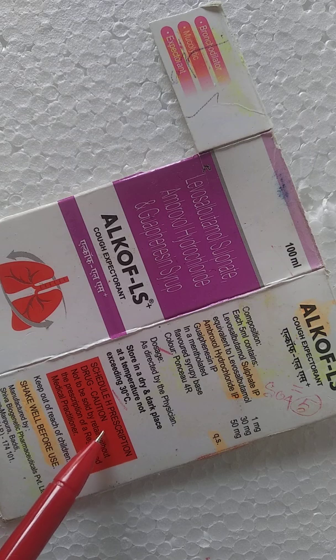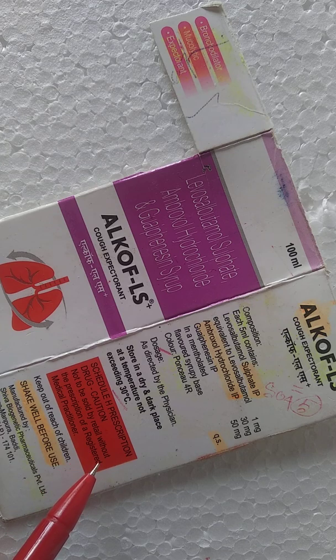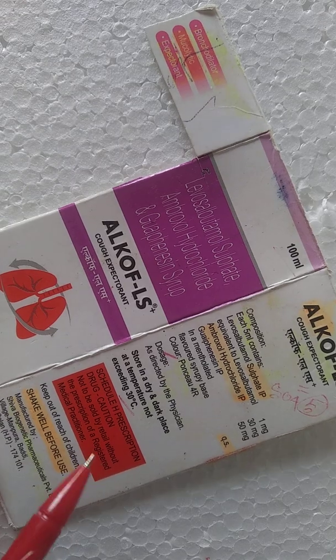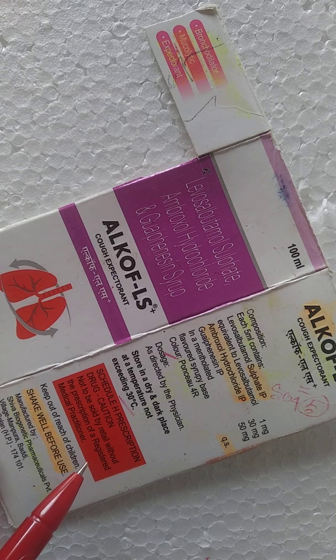One important thing: Alcoff-LS is a Schedule H category drug, which should not be sold by retail without a prescription from an RMP — a registered medical practitioner. If you want to purchase this drug, you must carry a prescription prescribed by a registered medical practitioner.